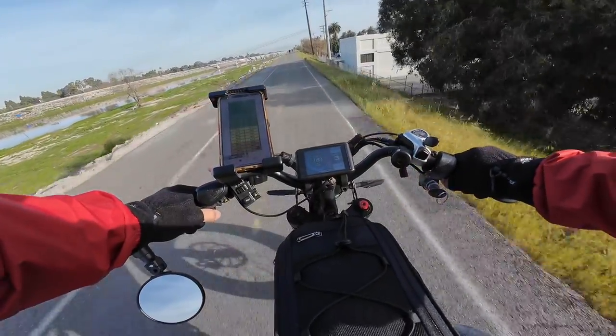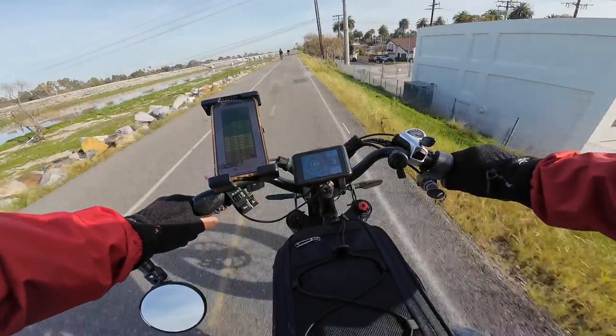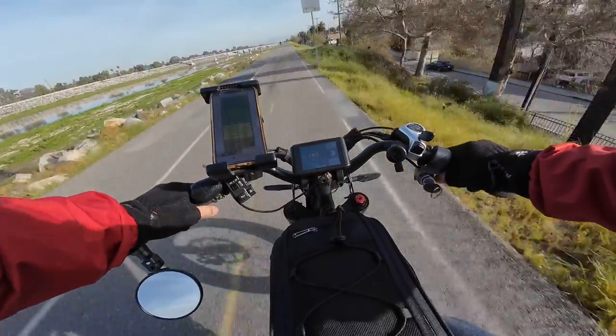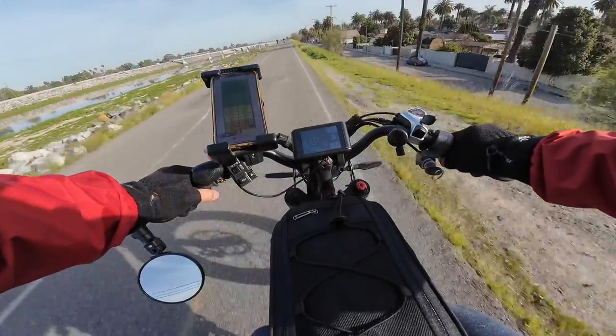I think about 70 to maybe 90 miles depending on how I ride. Obviously if I ride really slow I can get way over 100, but I'm thinking I'll stay at around 30 miles per hour most of the time and do bursts of 40 and 50 miles per hour.